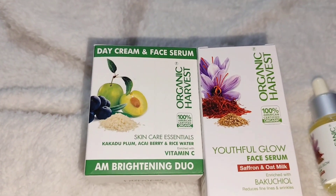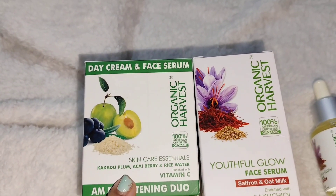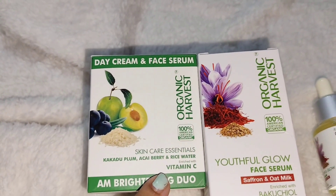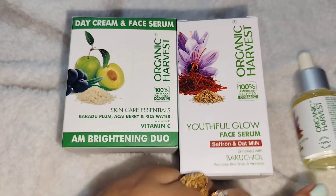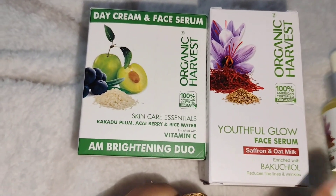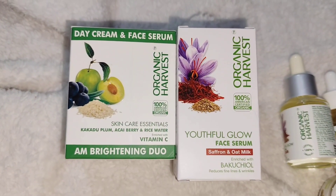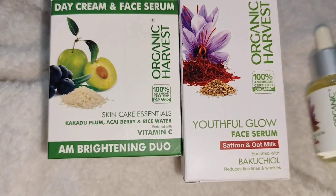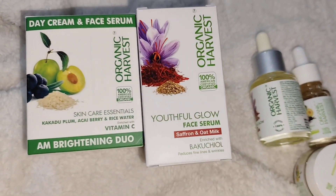They have provided me a day cream and face cream which has Kakadu plum, berry, rice water with Vitamin C — both are skincare essentials. Another one is the Youth Glow Face Serum which has saffron and oat milk, and also bakuchi oil which reduces fine lines and wrinkles.